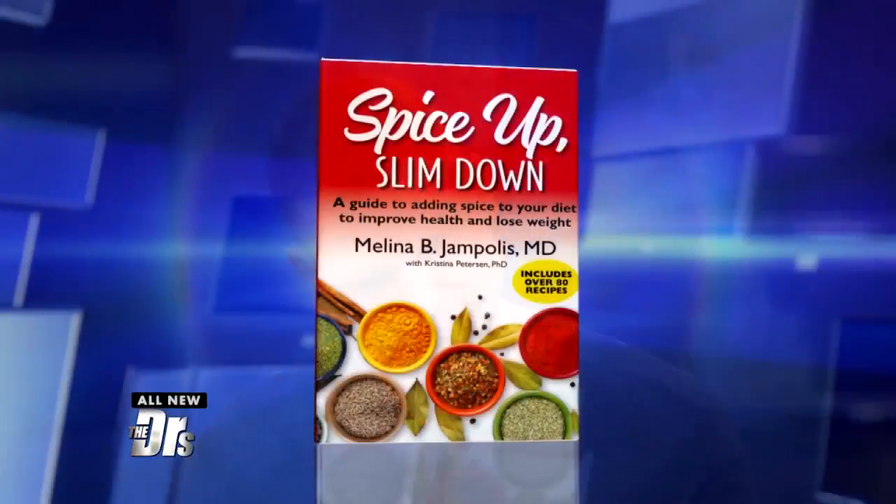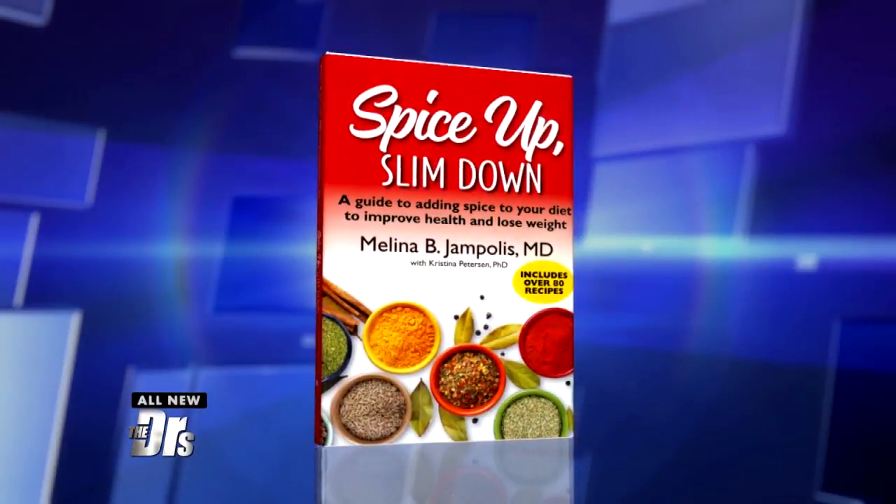Spice, Spice Baby! It's time to spice up to slim down with our good friend, internist and nutrition specialist Dr. Melina Jampolis, who is back in the house. And you wrote a book called Spice Up, Slim Down. It's the name of the segment — Spice, Spice Baby.